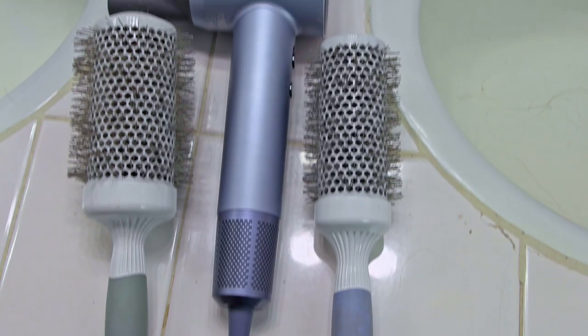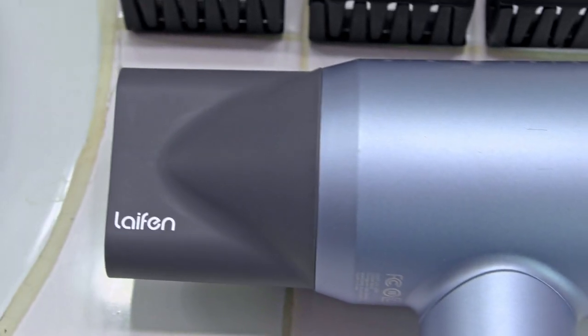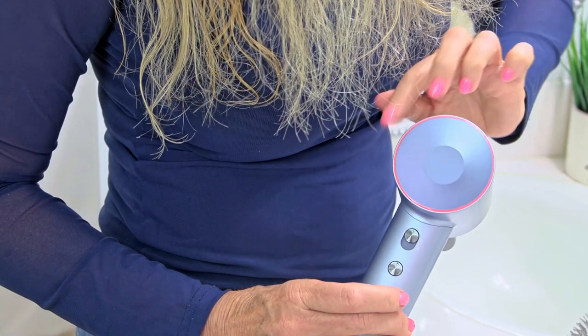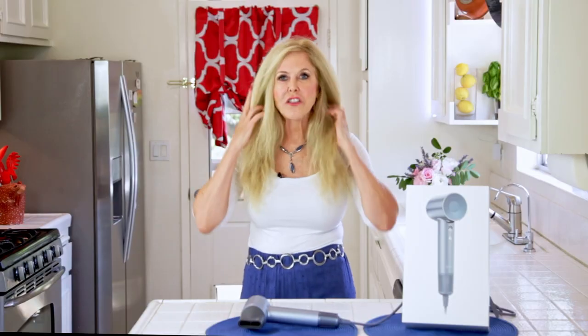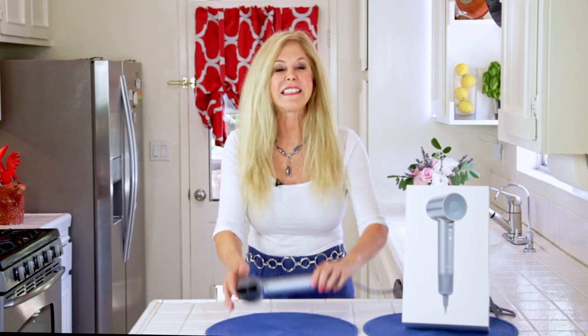Hi, I'm Rebecca Brand, and I have the frizziest hair on the planet. I researched the internet and found the most powerful hairdryer on the planet so I can fast blow dry my very long and very thick hair. On this video, I'm going to show you my tips for using the very fastest hairdryer in the world on very thick, kinky hair to get a sleek, shiny, beautiful style that's manageable and feminine.